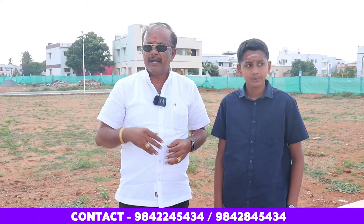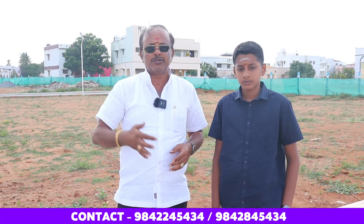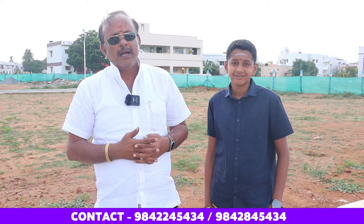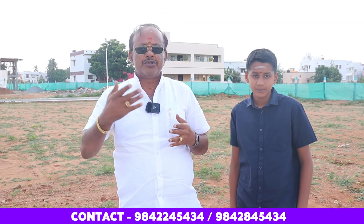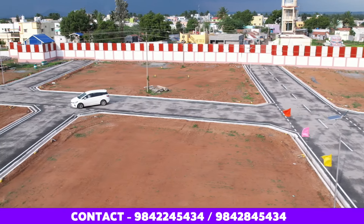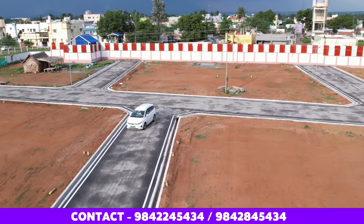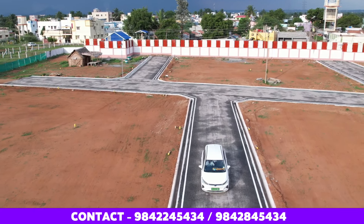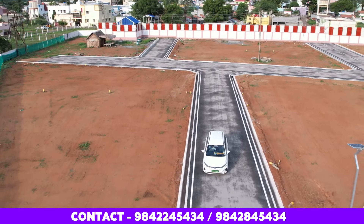This is a property located in the Nagarchi area, which offers significant advantages. Because of the Nagarchi location, there are 2,300 square feet in the center. Schools, colleges, and banks are all available in the nearby vicinity.